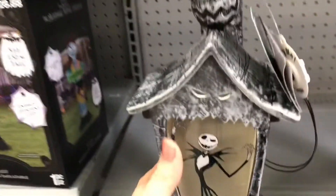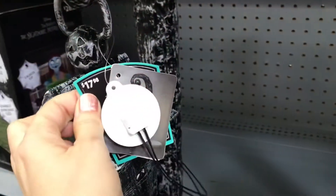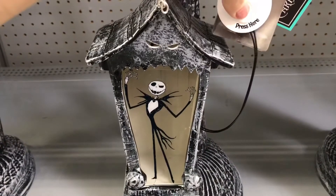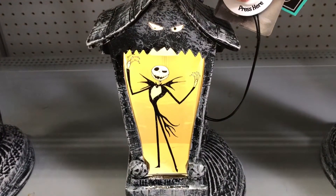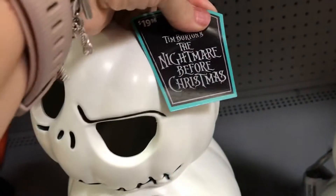They had a lot of stuffed ones too, and then look at this — there was a lantern that was reasonably priced. Watch how it lights up — so cute! Even the eyes on the top light up. I really like these.